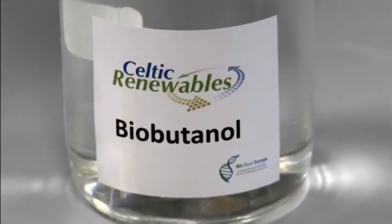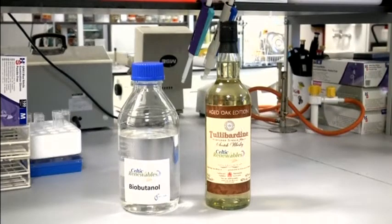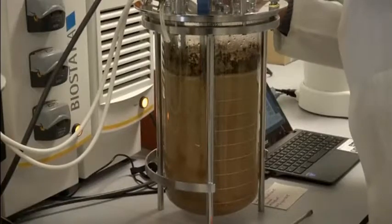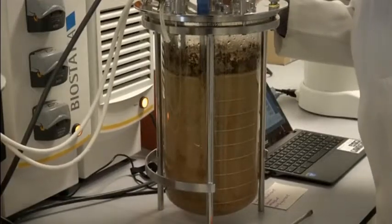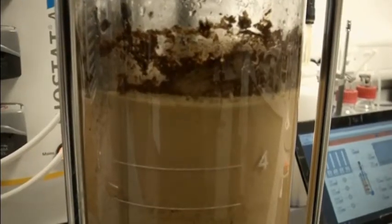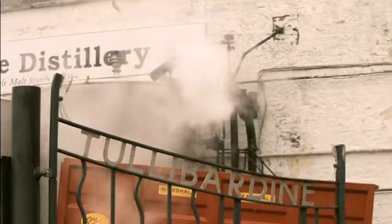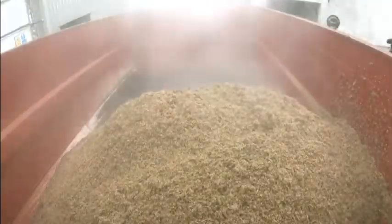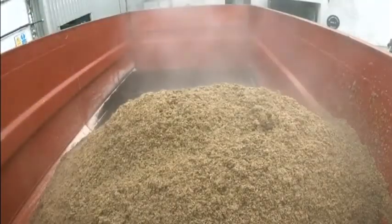The team first made biobutanol in their lab at Edinburgh Napier University. It's made from waste barley kernels known as draff, which is combined with pot ale, a yeasty liquid left over after distillation. The Scottish malt whisky industry produces some 50,000 tonnes of draff and 2 billion litres of pot ale each year.